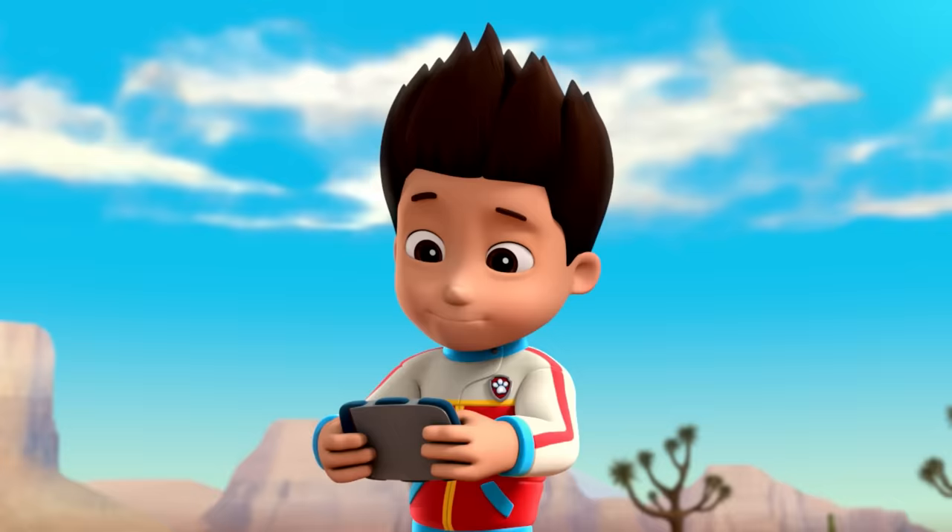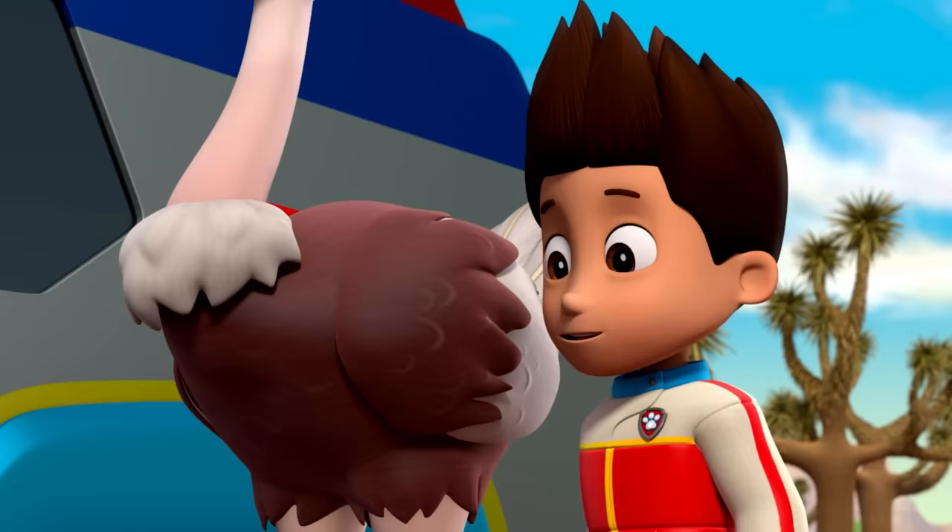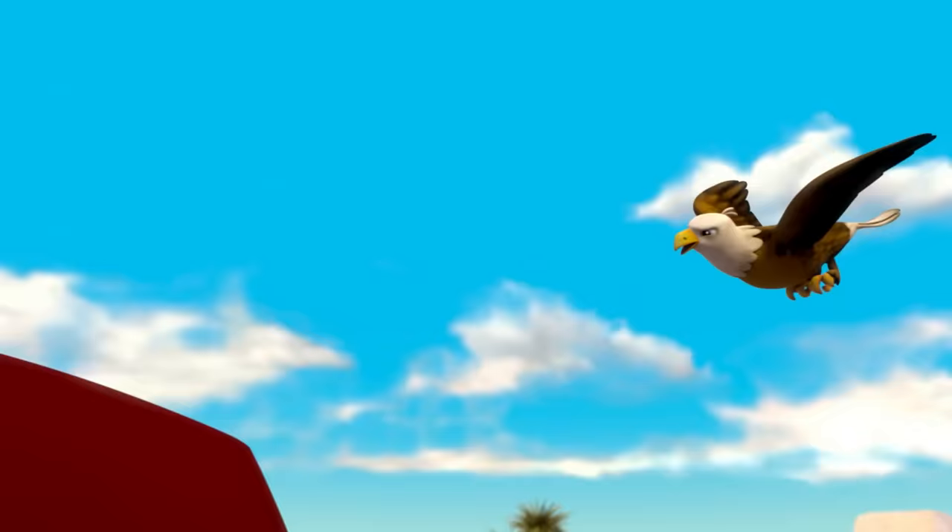Robo Dog, come in. I need you to bring the Paw Patroller here, so we can drive Olivia back to the ranch. Here's the Paw Patroller, Olivia. Robo Dog can drive you back. Let's get Olivia inside.